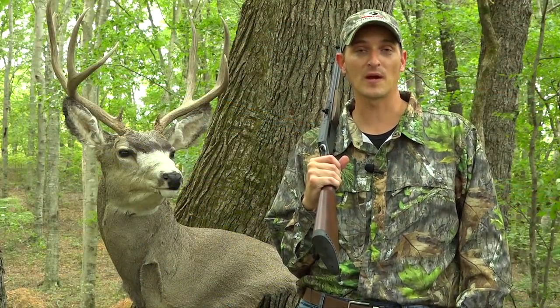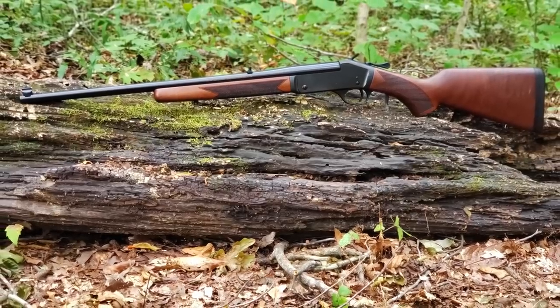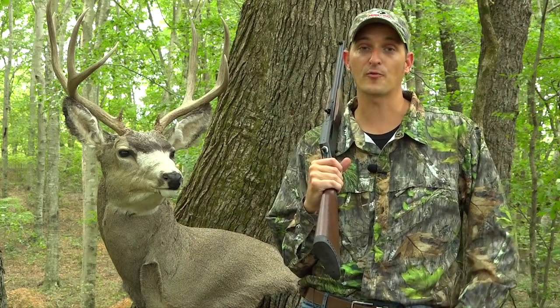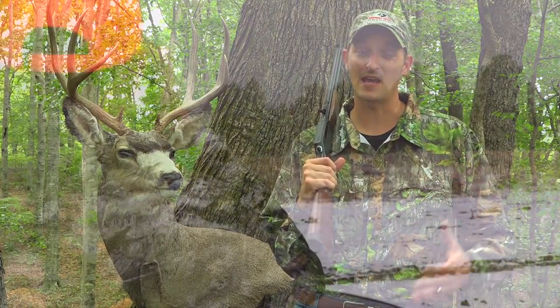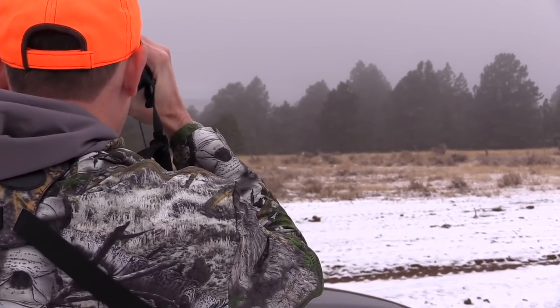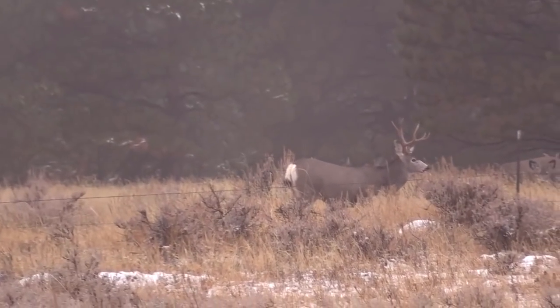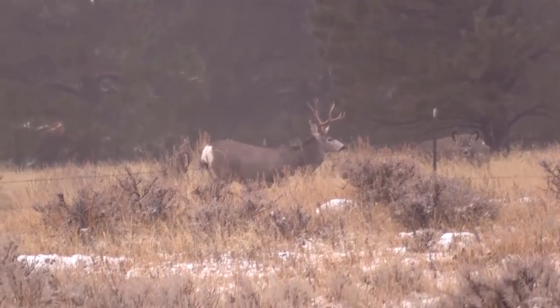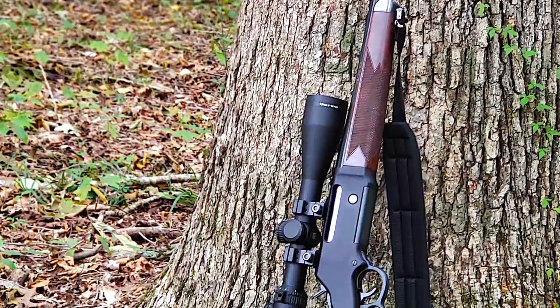Henry right now has the Long Ranger chambered in .243, and here recently they came out with their single-shot .243 rifle. I personally have taken whitetails a little over 300 yards with the .243 caliber, but sometimes on heavier game — especially if you live up north or you're chasing a big mule deer — you need to go even larger than the .243, and that's where the .308 Winchester comes in.